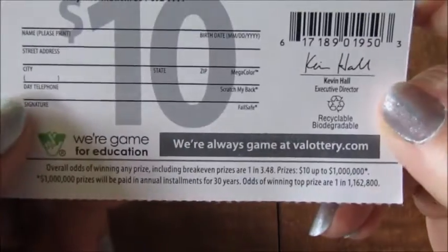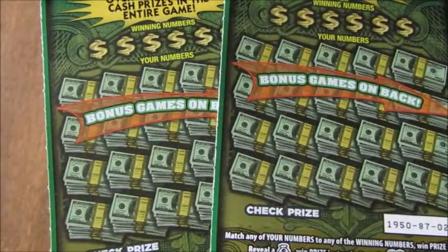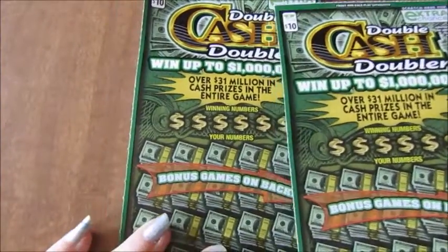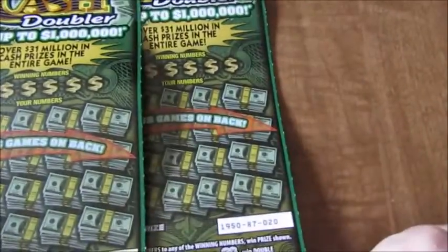The odds of winning anything on these tickets are 1 in 3.48. We only have two of them because they're $10 tickets and Chicken Scratch and I do $20 ticket battles. I have tickets number 19 and 20.